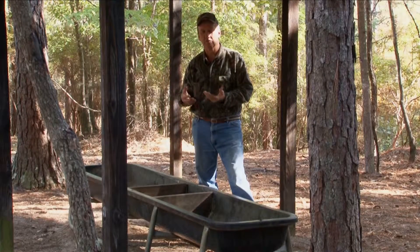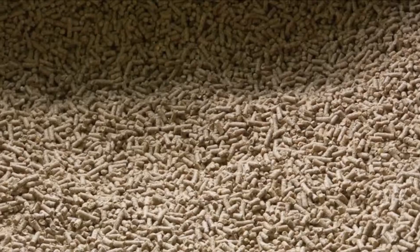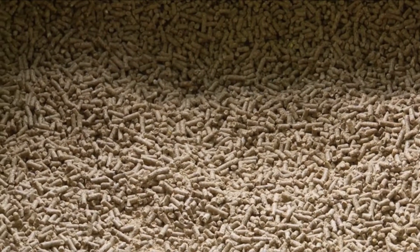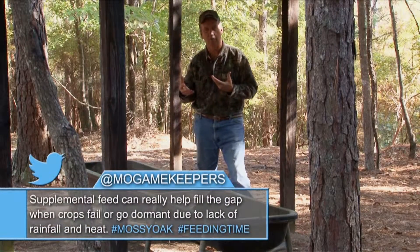The way we do it — there are all different kinds of high protein feeders, but this works for us: we take 10-foot cattle bunks and fill them with feed. They'll eat out of this one about 25 sacks a week. We feed during the summer, during antler growing, when the does are pregnant, and after they have their fawns, so they can produce the most nutrients they can for the fawns.